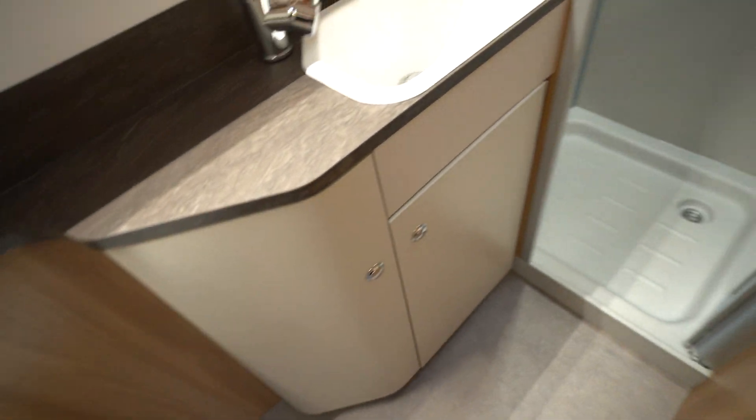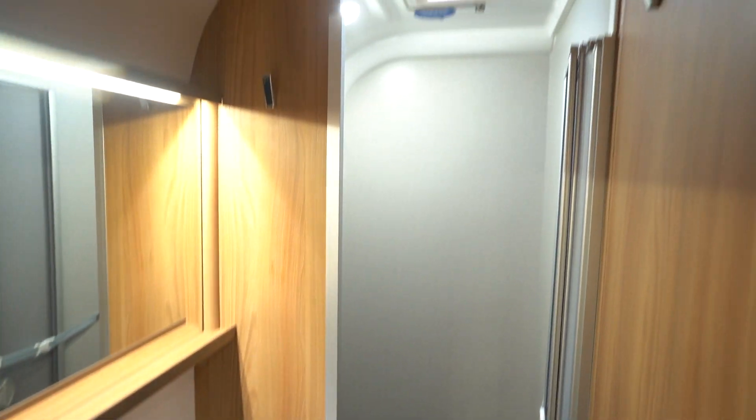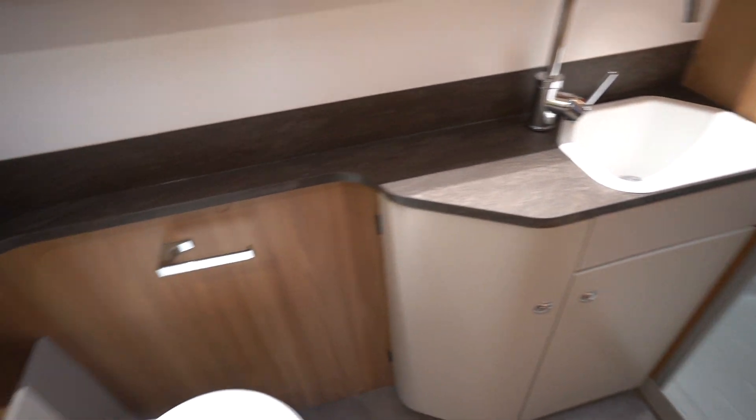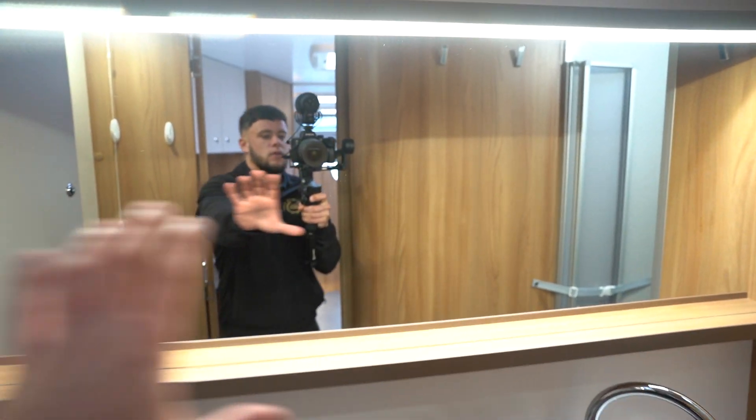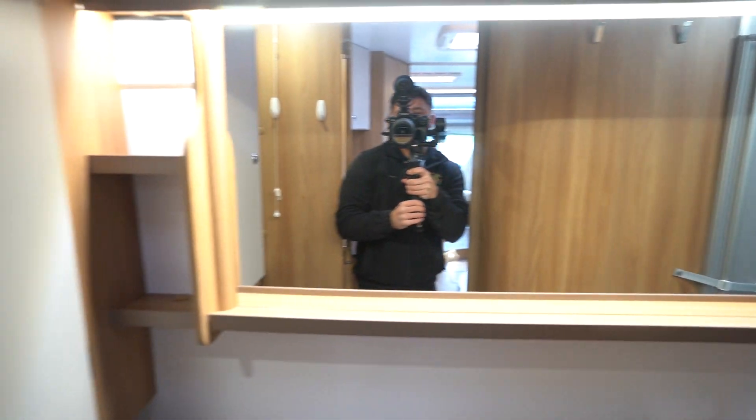I'll start with the rear. You've got this enormous end washroom with a separate shower, wash basin area, and electric flush cassette toilet. There's a really big mirror — it's almost like a hotel-style mirror. And all this lighting just really adds to it all.